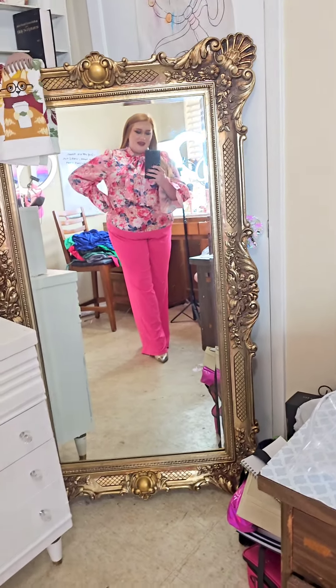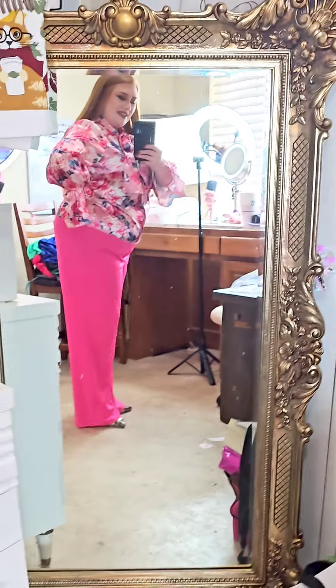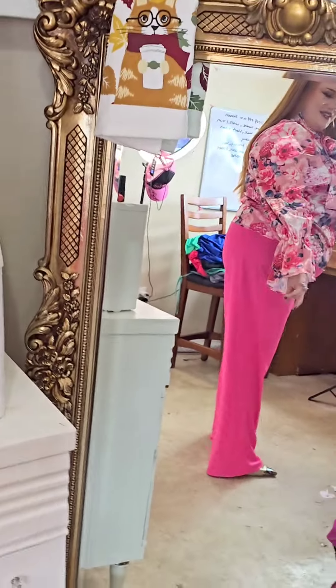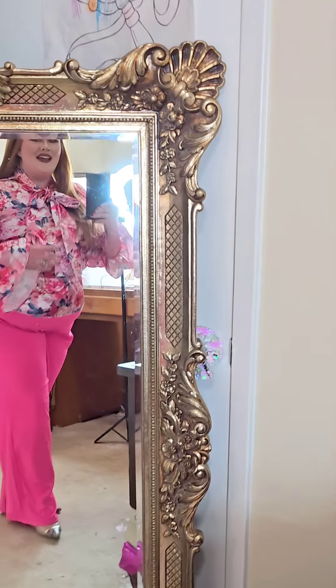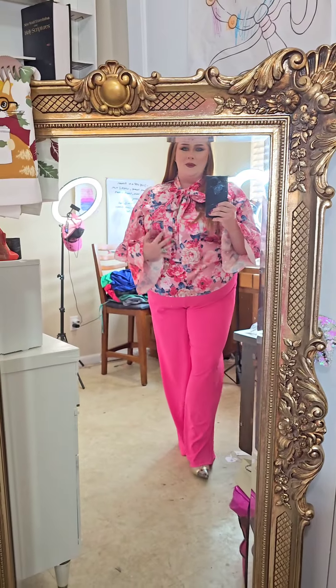Or if you wanted to just be extremely fancy — and then the sleeves and all that, and then the back, and the little bow moment.